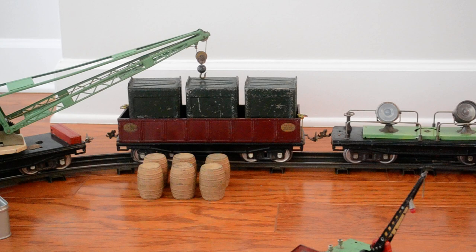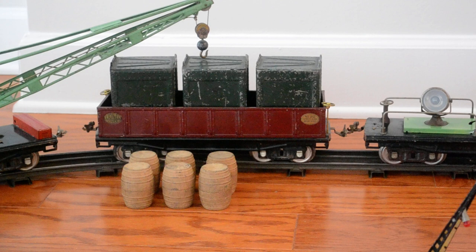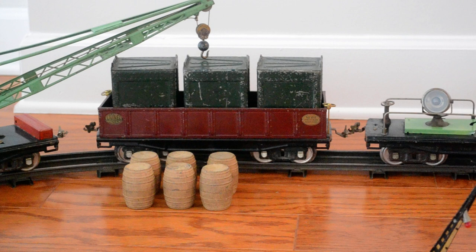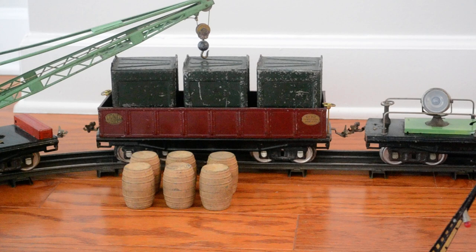The next car is the Lionel number 212 gondola. It's a fairly common car, but this particular gondola is carrying a load of containers — LCL containers, which are their number 205. They're called merchandise containers and are often found with this car. They make a great companion item and are often seen lifted by the boom on the crane, as you can see hovering right above it.